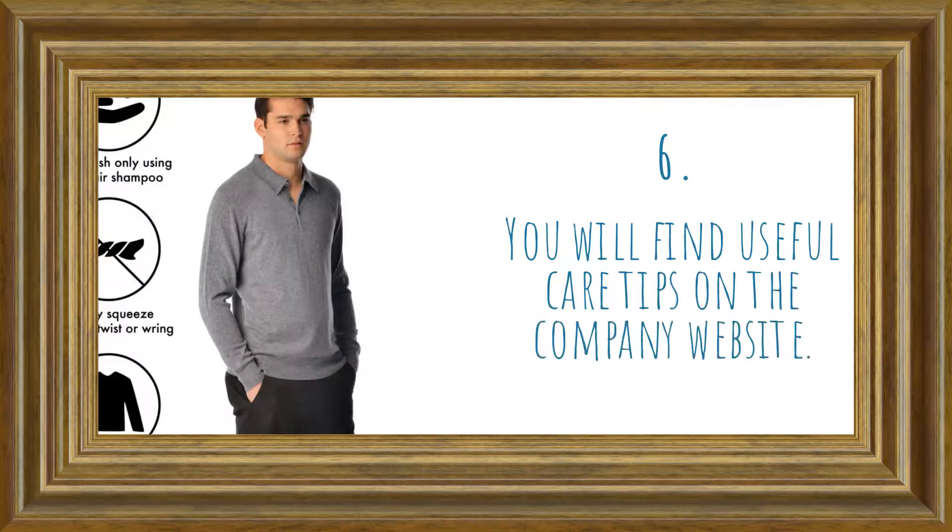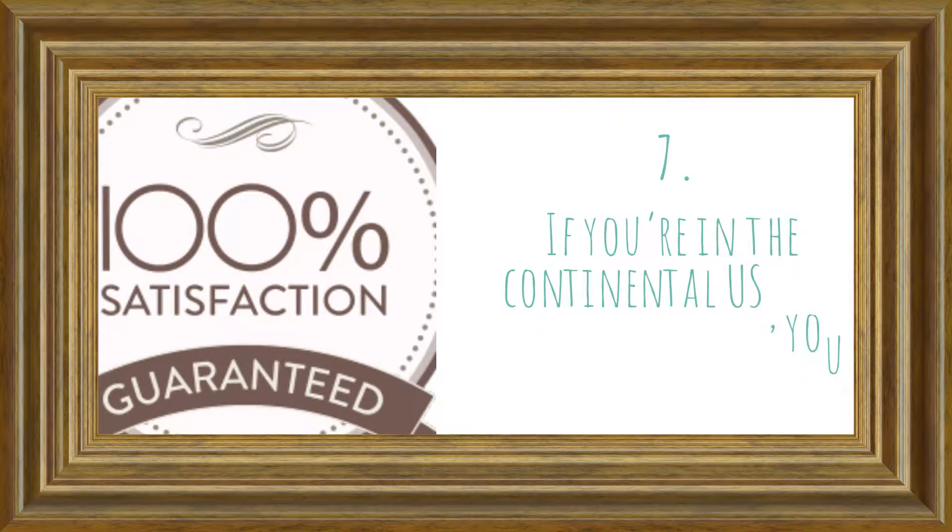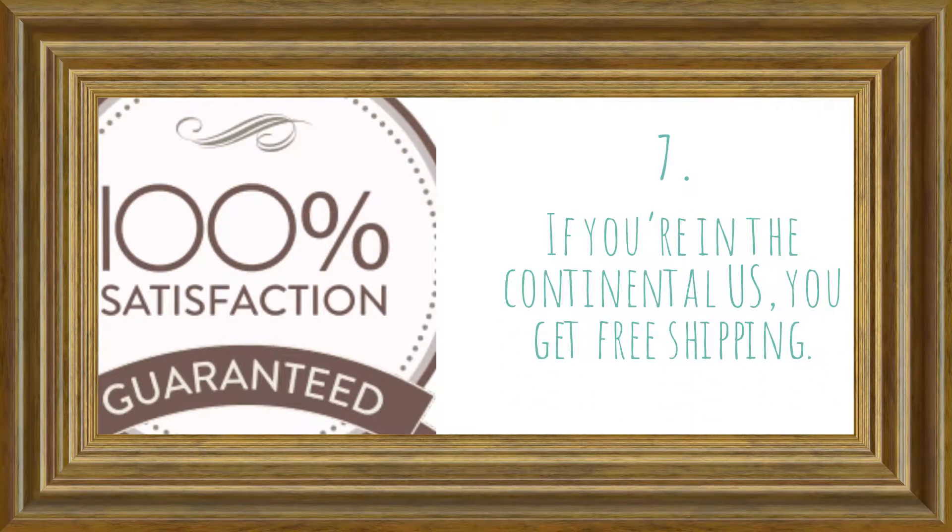You will find useful care tips on the company website. If you're in the continental US, you get free shipping.